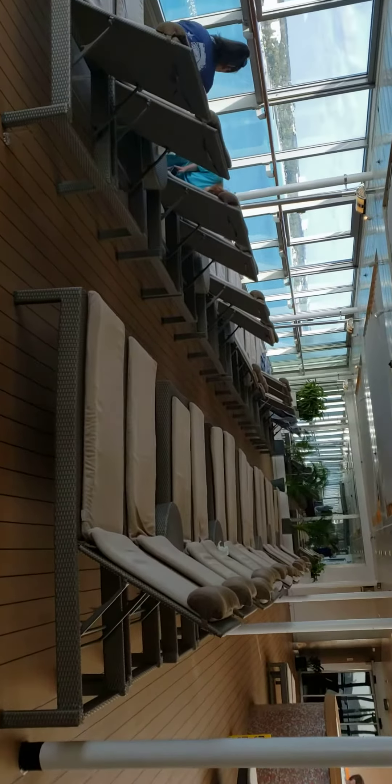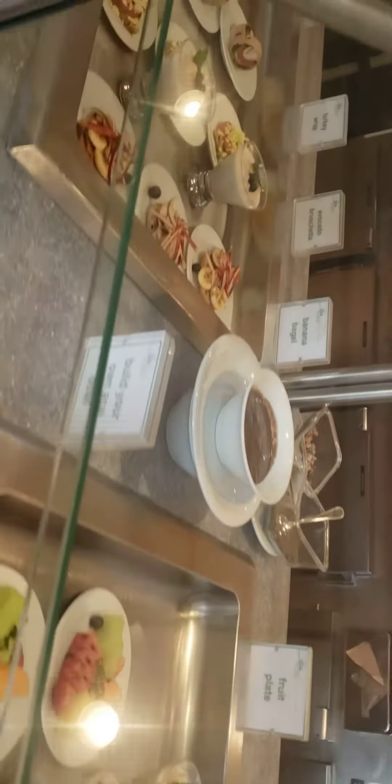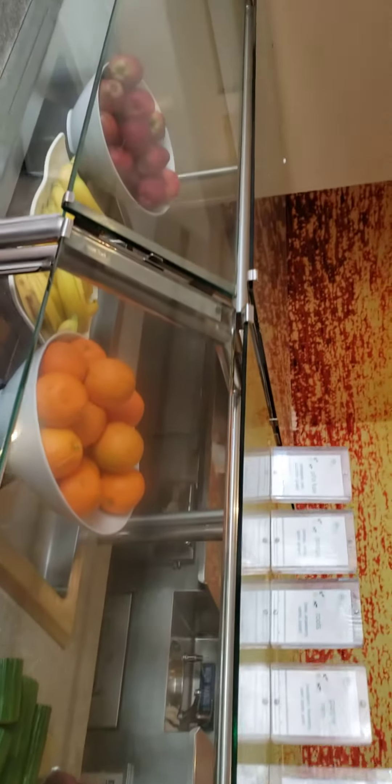You're going to have a nice little station here where it's going to have a spa cafe. You should get all your little treats and stuff. We have a nice juice station here as well. Some nice spa stuff. You can get some great smoothies and fresh juice as well.